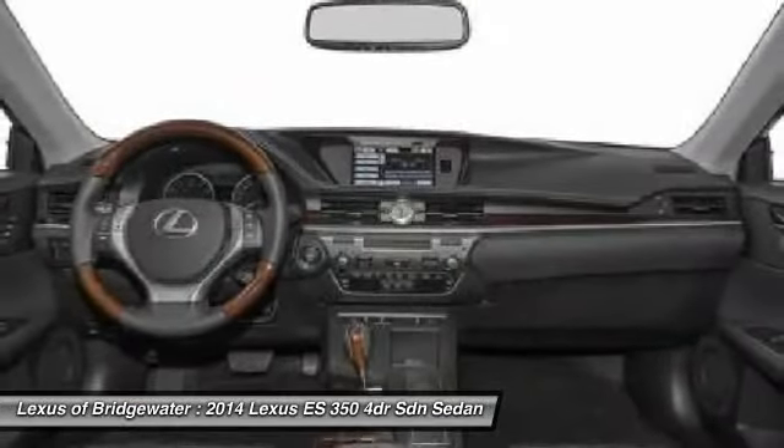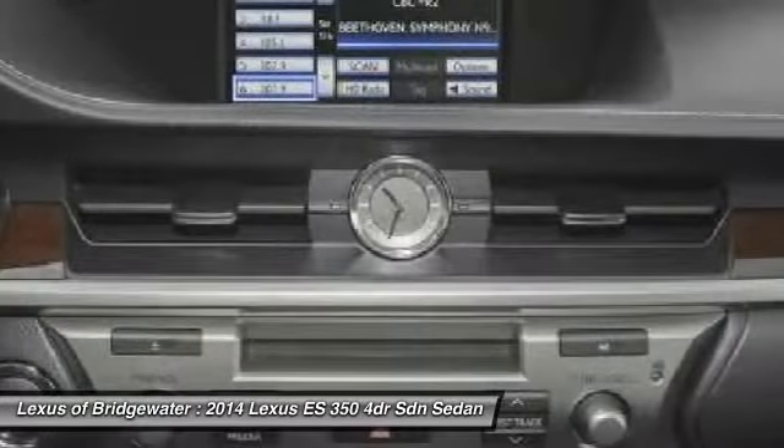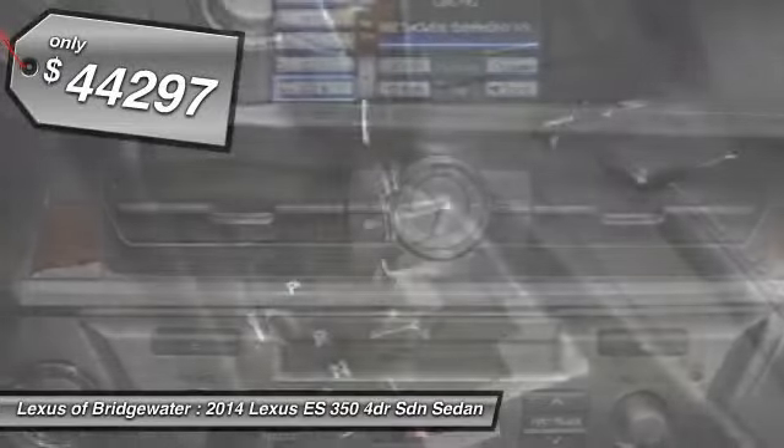The countless standard interior features transport you to a new level of luxury and convenience, and it is priced below $45,000.